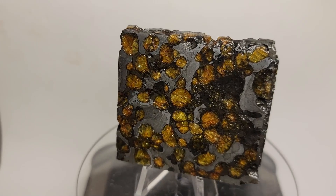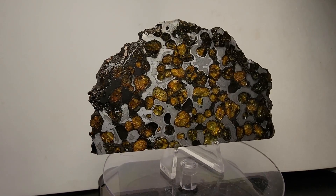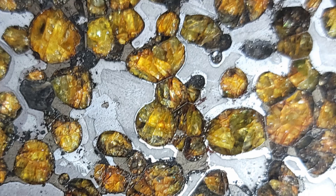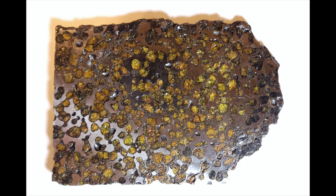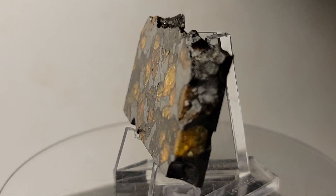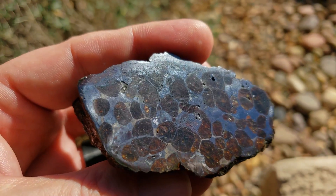The Brenham meteorite made news again in 1949 when a 450 kilogram mass — about a thousand pounds — was found. At the time it was known as the world's largest Pallasite meteorite. But in October 2005, a 650 kilogram oriented main mass of the Brenham meteorite was found — that's 1,430 pounds.